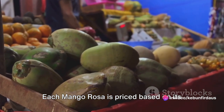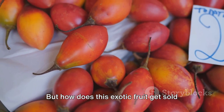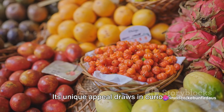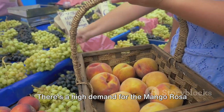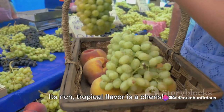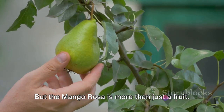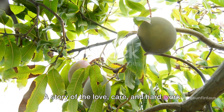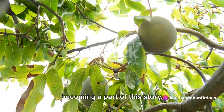Each mango rosa is priced based on its weight and quality, ensuring customers get the best value for their money. The mango rosa essentially sells itself — its unique appeal draws in curious customers, while its deliciously sweet and tangy flavor keeps them coming back for more. There is a high demand for the mango rosa in the market, as fruit enthusiasts and culinary explorers are always on the lookout for this elusive fruit. Its rich, tropical flavor is a cherished addition to any fruit bowl or dessert dish. But the mango rosa is more than just a fruit — it's a story of a journey from a humble garden to the bustling market, and when customers purchase one, they're becoming a part of this story.